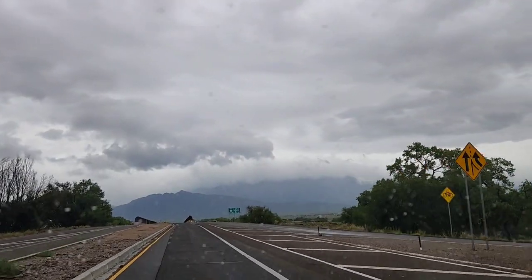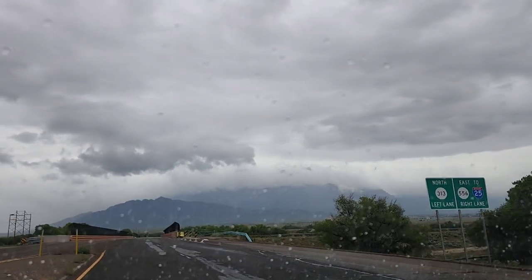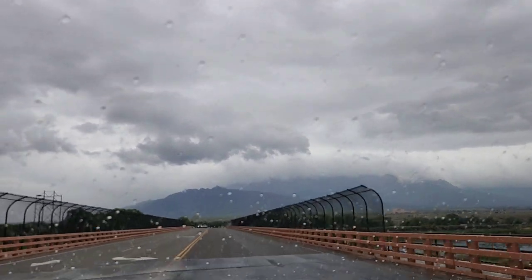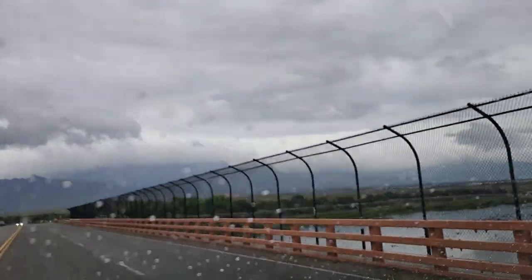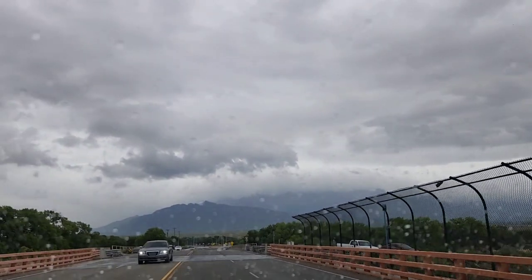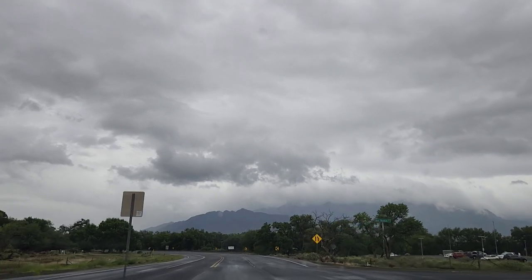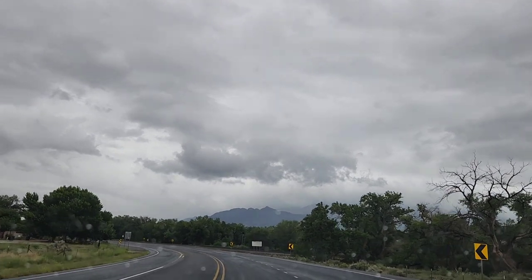Moving on. Let's see if we can find anything else interesting down in the North Valley. Right here is where 4th Street meets 2nd Street — very north end — then it turns into another highway called 313. And 313 goes all the way north; if you don't want to take I-25 it'll go all the way north to Bernalillo and beyond. So we are pretty much out of the North Valley, at the very end of town, basically the outskirts now.